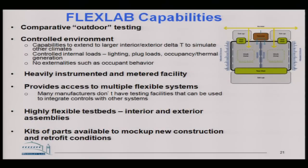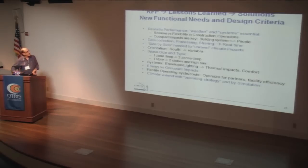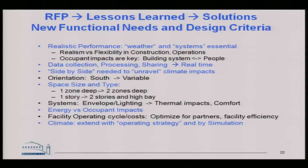Let me talk about the facility. It's outdoor testing — the real world climate is critically important, but we control the environment. There's a series of test units; each can be split into two sections, so we can do side-by-side testing within one or compare adjacent units. It's heavily instrumented, metered, and highly flexible. The lessons learned from prior testbeds include the need to do side-by-side comparisons, because when you're doing outdoor testing the world is always changing.